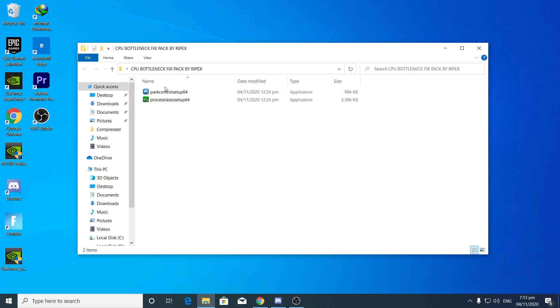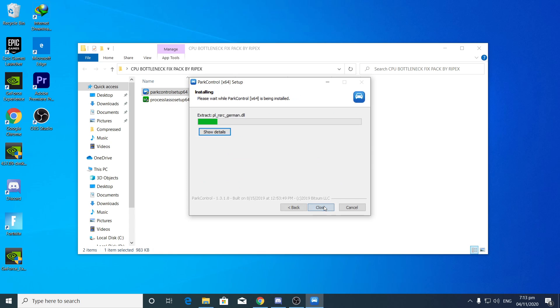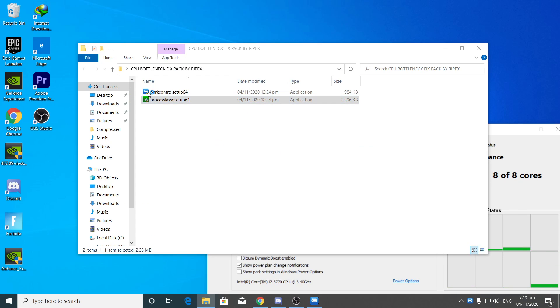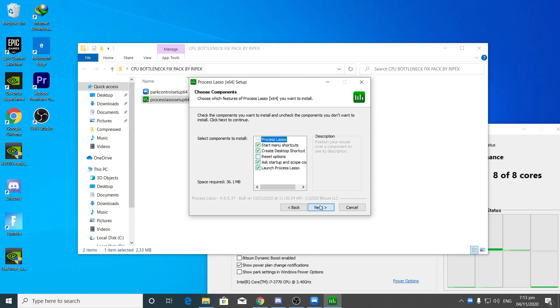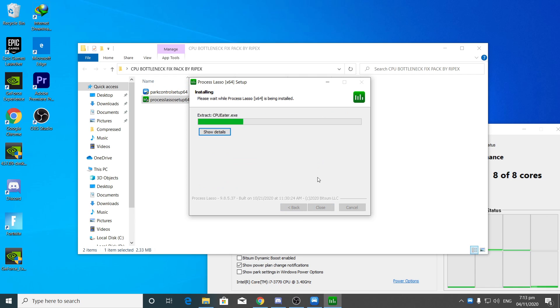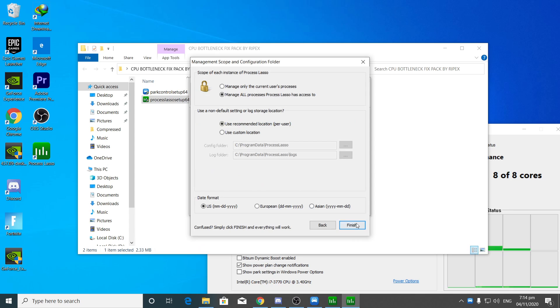First of all, we are going to install the Power Controller Setup64 on your PC. I will run all the software in front of you — this is not any type of virus. Double-click to run the Power Controller; it will show the installation window. Select your language, click OK, click I Agree, Next, and Install. Now I'm also installing Process Lasso using the same method, since both are part of the same Bitsum Performance software suite.